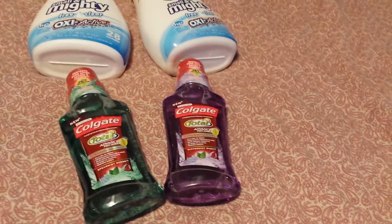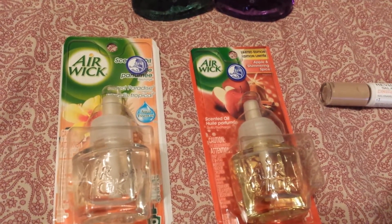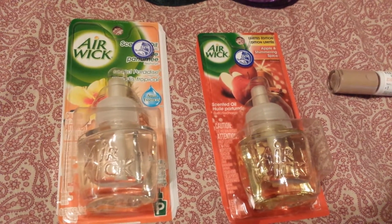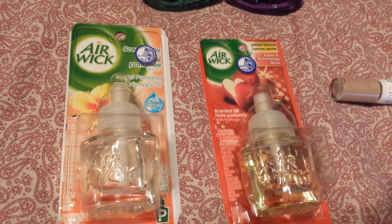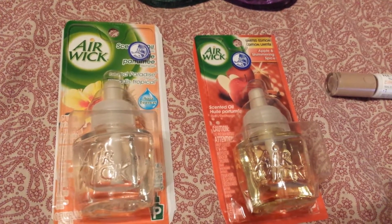I also did the Air Wick — this was on clearance for $1.12 and I had a two dollar off two printable from the AirWick.com website, so these were 12 cents each.